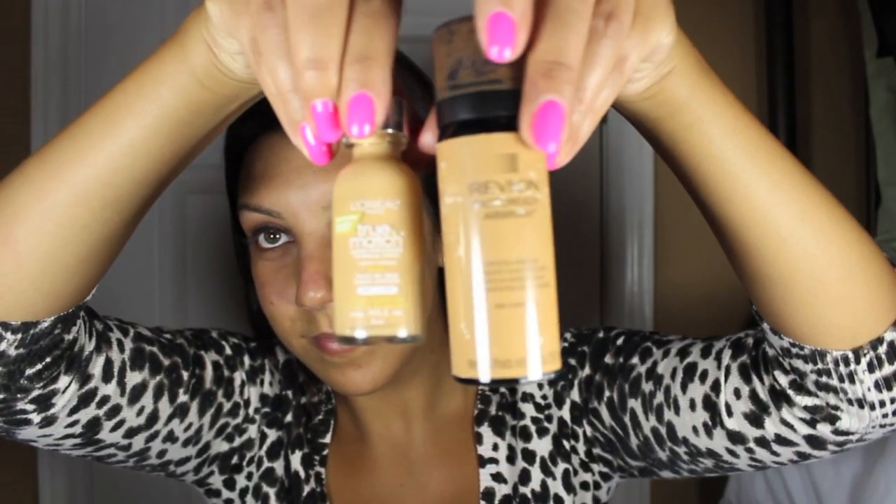For the foundation, I'll be using L'Oreal True Match in W5.5 as well as Revlon Photo Ready Airbrush Mousse Makeup in 80 Caramel. Because I'm a little tan, so I kind of got to mix a darker color in there or else I'm going to look like a ghost. I just like to dot the foundation on my face and work it in with my brush and make sure you get every spot of your face including your neck. You don't want it to look like you're wearing a mask.